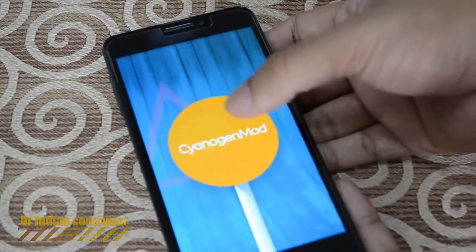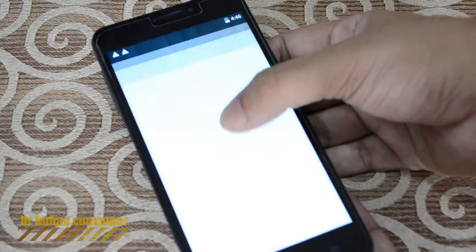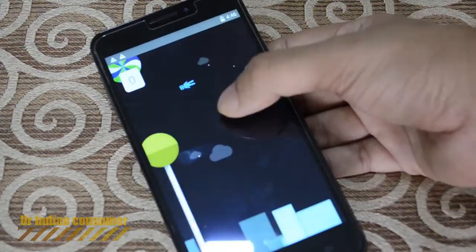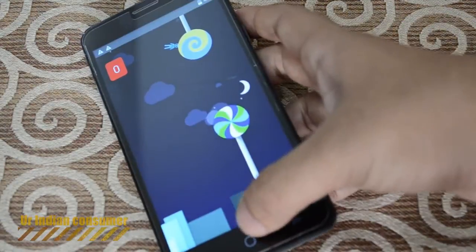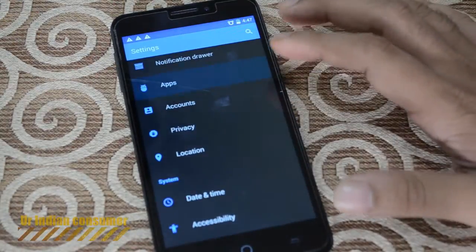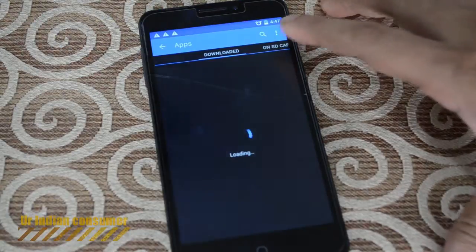Let's see if we are able to play the famous Lollipop game. Yes, it is available — there you see the Cyanogen robo. Now let's quickly check the RAM memory to see how much free RAM we get.